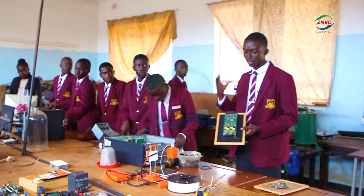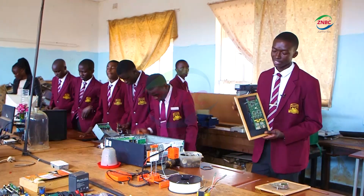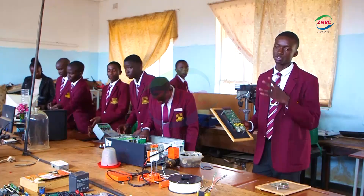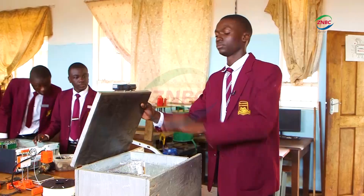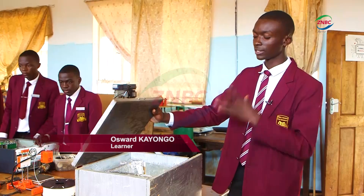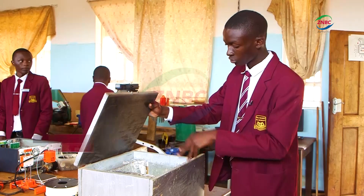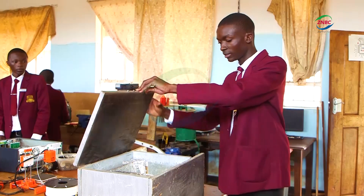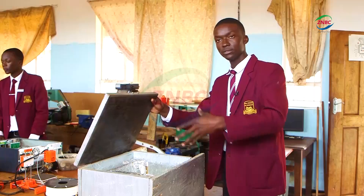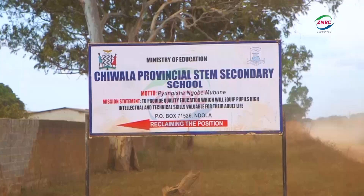A Grade 12 pupil, Oswad Kayonga, has appealed to government to sponsor the project, saying it has potential to benefit the wider community. So instead of these modern fridges which operate using gas, this fridge works on the principle of using direct current to heat. So as direct current comes inside, it's going to start cooling the internal part of this fridge.